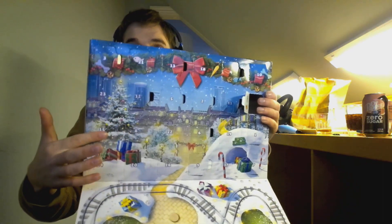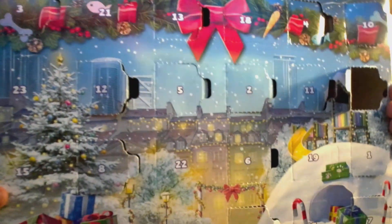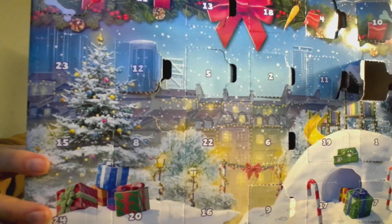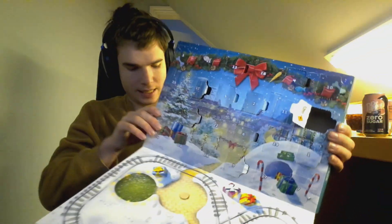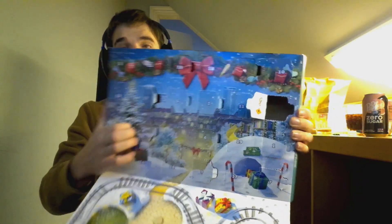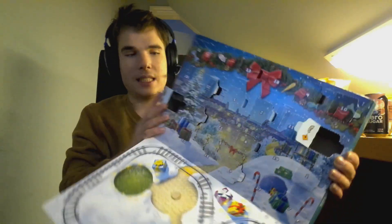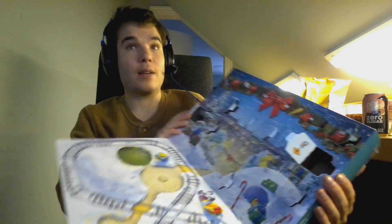Do you guys see it? It's right there on the Christmas tree, on the outskirts of the Christmas tree. Opening it. Is it the right one? Yes, it is. What is it? It is a fireplace.